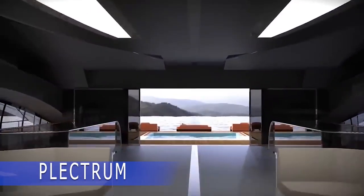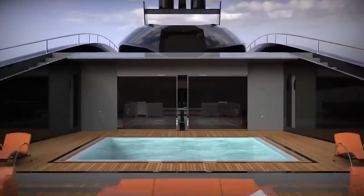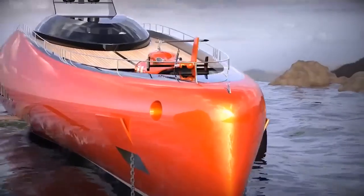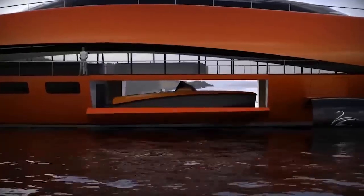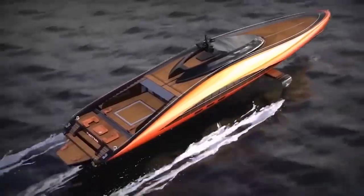The Lotzarini Studio, known to our regular viewers, has once again amazed us with their latest creation called the Plectrum. This hydrogen-powered yacht is an impressive feat of engineering, boasting a staggering 15,000 horsepower. What's more, it's not just a concept on paper — if you have $88 million, the designers will build it for you upon request.